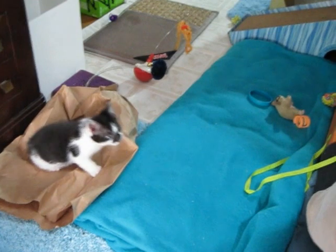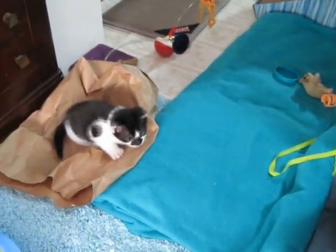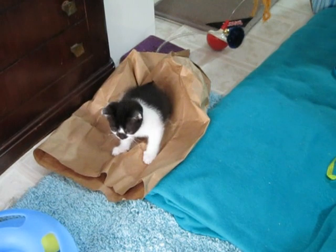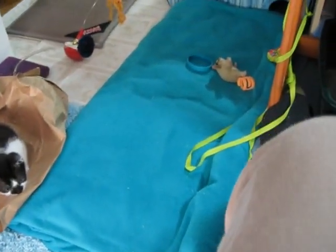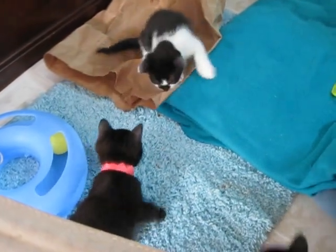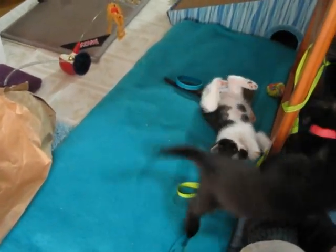I've got one on my lap playing with the wrist strap of the camera. That's Smudge — see that nice little smudge on his nose? His real name is Tadpole, but I had to call him Smudge. Here goes one off the chair. A little action — cat pile.